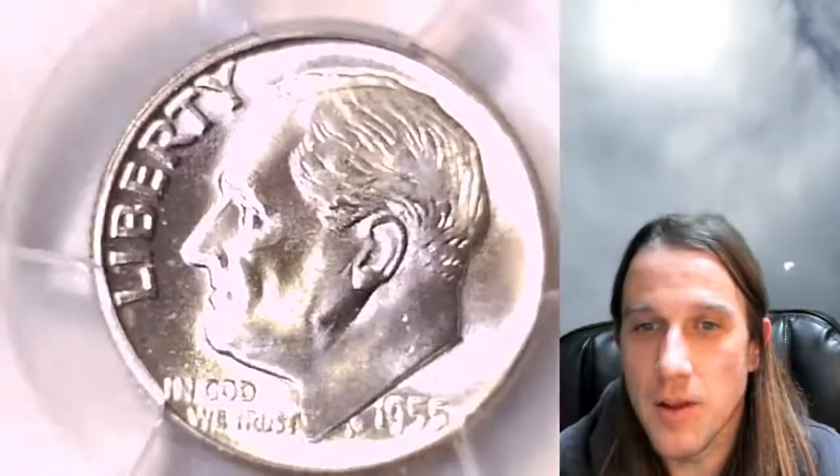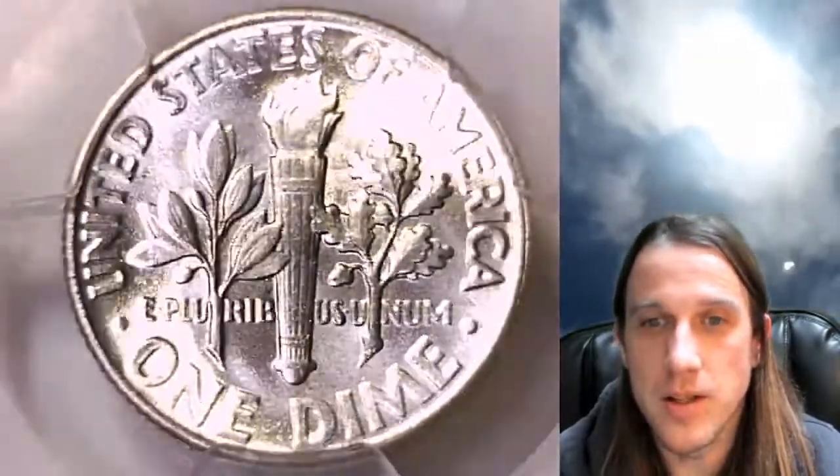We'll take a look at the details on the front of this dime using the microscope and the light. I do apologize, the light has a little bit of a yellow glare. This coin is not toned yellow — it is a natural silver color.